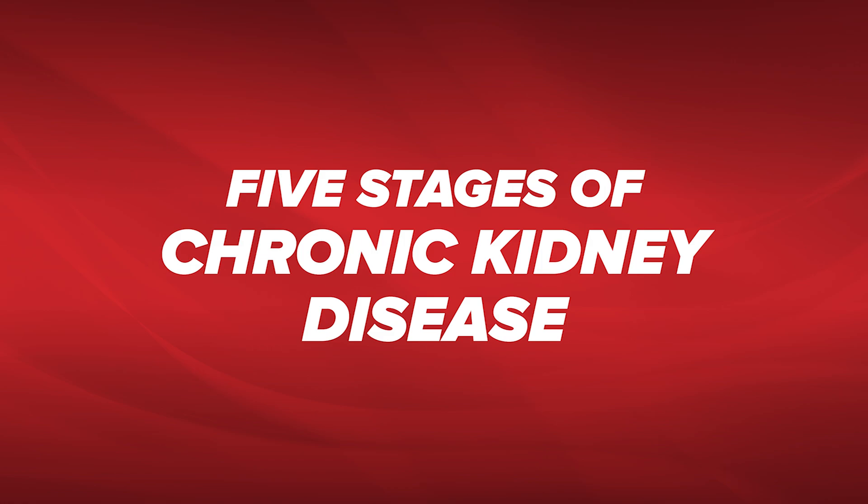Hi, I'm Dr. Sayer. Welcome to our office. Today we're going to talk about the five stages of chronic kidney disease.